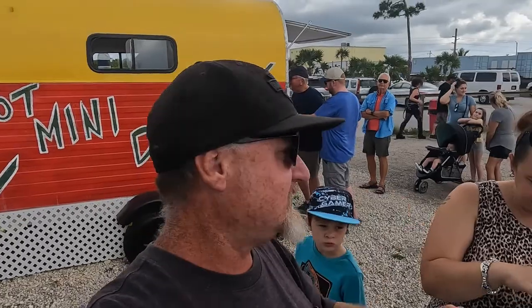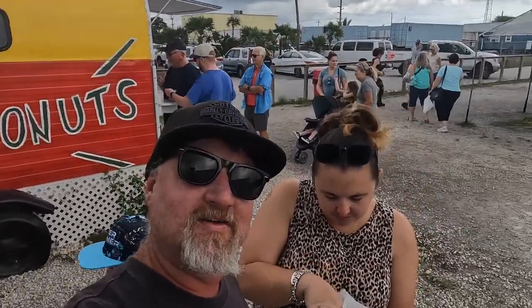Hey viewers, we're here at the Big Pine Key flea market. One little secret about this place — the locals know about it but the tourists probably don't. This donut stand has been here for 35 years, and look at the line! This guy puts out some quality product. These donuts are amazing — don't you think, mom? Are they good donuts?